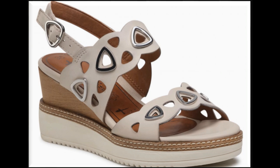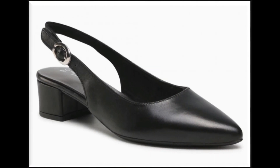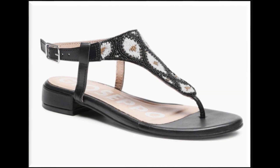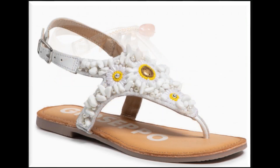Use the comment section for asking anything about this collection, or if you want to suggest something or share your views about how you find these designs and styles, and how many from this collection are to your choice. If you love shopping online, this is one of the best collections for you.